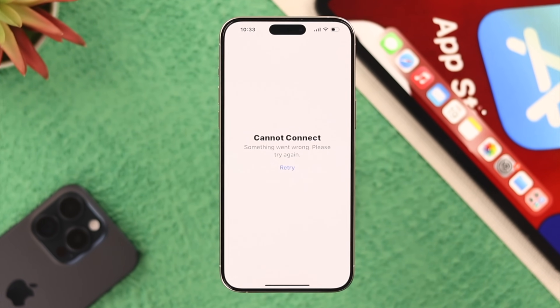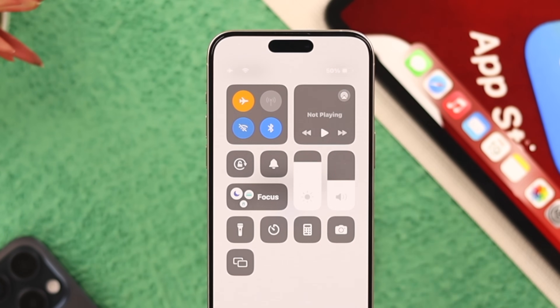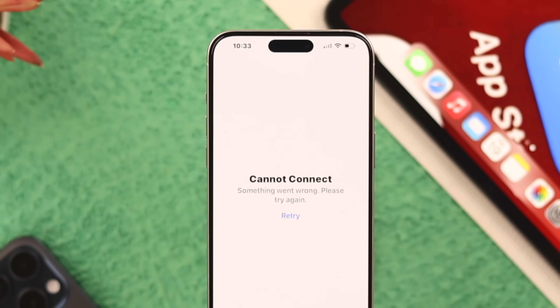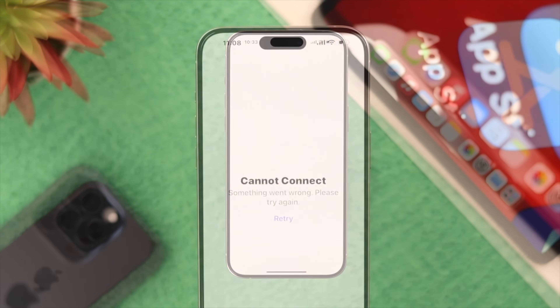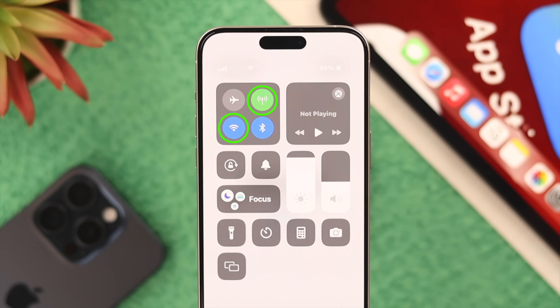Most of the time it happens because of network issues, so the first thing we can try is turning on airplane mode, waiting for a while, and then turning it back off. This will refresh our network and may fix the issue.